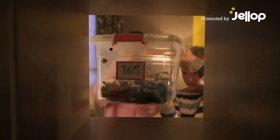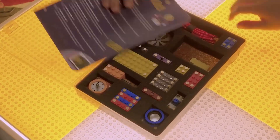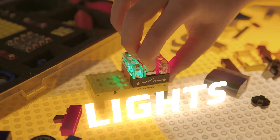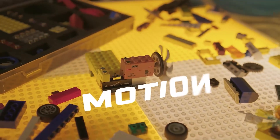Do you remember the thrill of building with blocks as a kid? Spark Blocks takes simple building blocks and transforms them into an interactive system with lights, sounds, motion, and sensors.